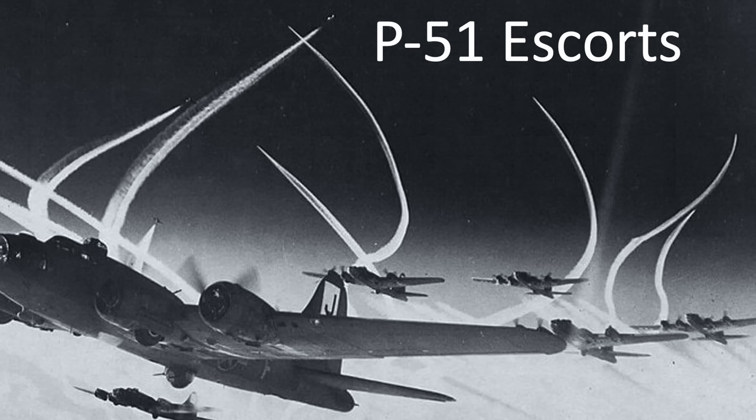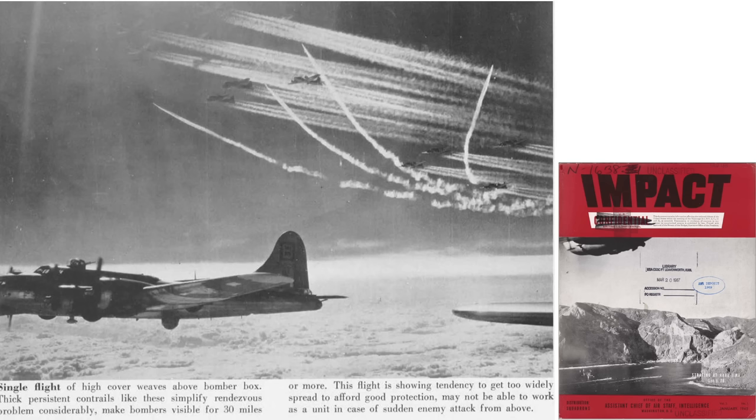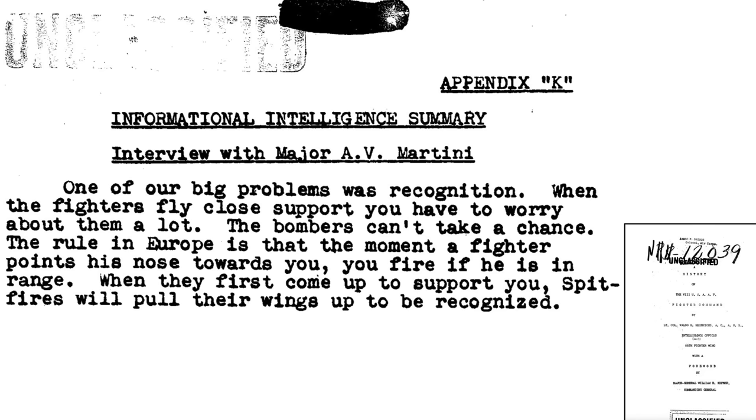The likelihood of friendly fire from escorts is remote. Although they flew within the lethal range of the formations they escorted, the fighters would usually engage the enemy aircraft prior to bomber interception. The escort fighters were also concerned that they would come under attack by the formation gunners by misrecognition, as discussed on this page from a 1945–66 8th Air Force Fighter Wing document titled A History of the 8th Air Force Fighter Command.